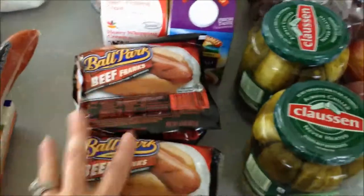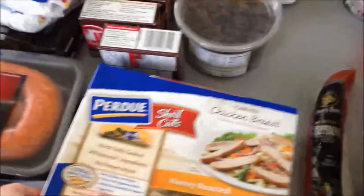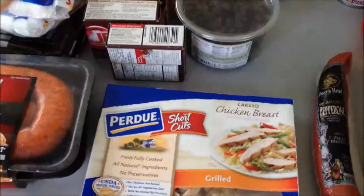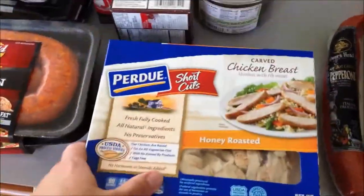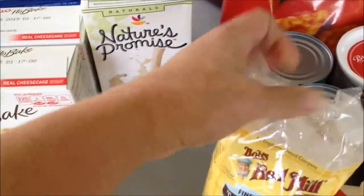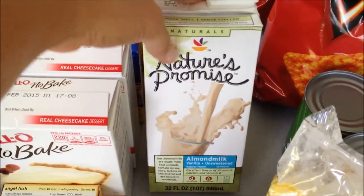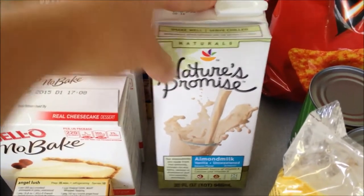Four things of hot dogs — they were buy one get one free. A Boar's Head pepperoni stick. Some Purdue Shortcuts in honey roasted and grilled — I like to throw these on my salads for work. Some tapioca flour for the paleo tortillas I was talking about. Vanilla almond milk, the unsweetened one — I want to see if Fisher will drink it.